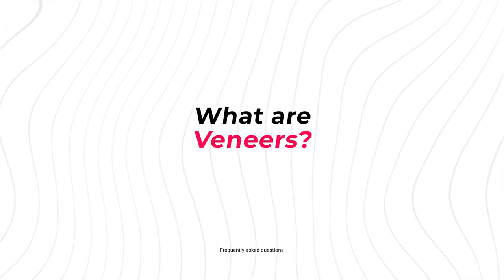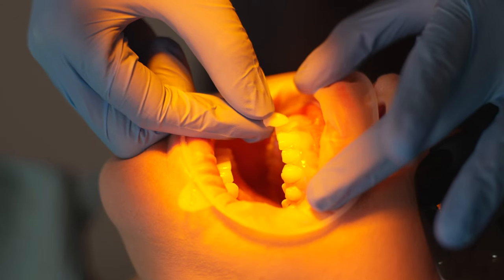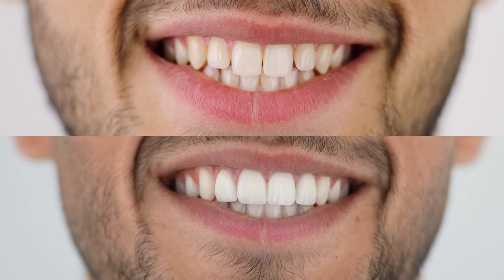Hey guys, today I'm going to answer all of your questions about dental veneers. Dental veneers are basically a very thin layer of some sort of material that go on the surface of your tooth and will change the shape or the color or both.